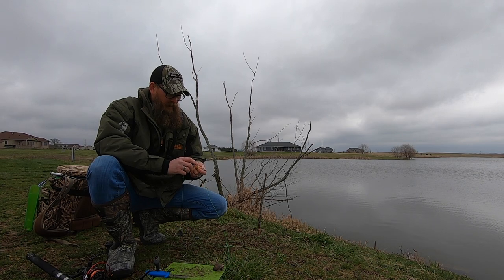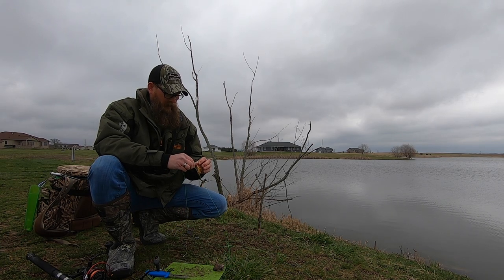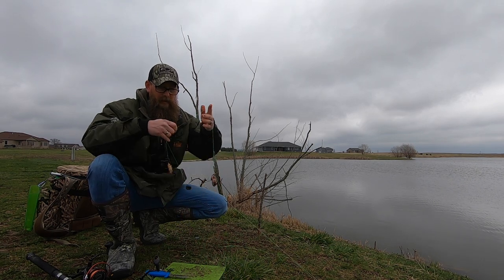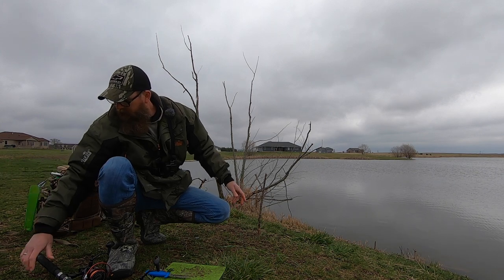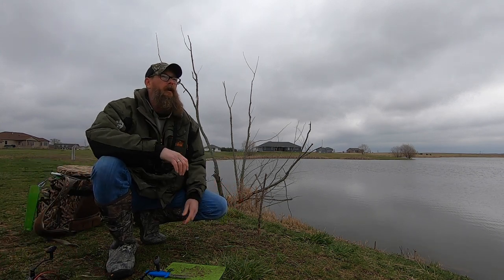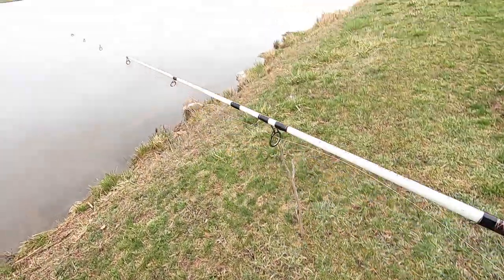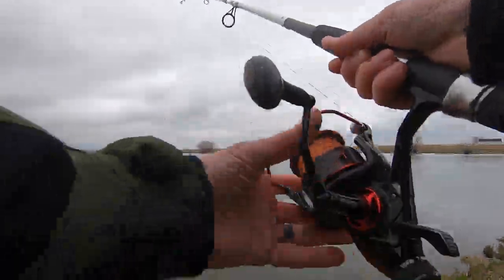Going to be using a double dropper loop rig. Nine-knot Eclipse Nocturnal Nation circle hooks. We're looking for some early spring channel cat. Alright, I think we're ready to rock and roll. Let's get these rods thrown out.